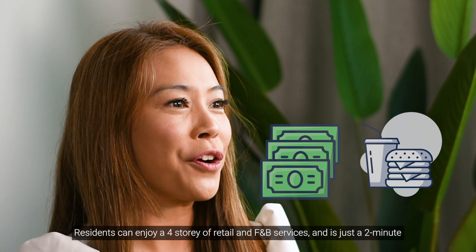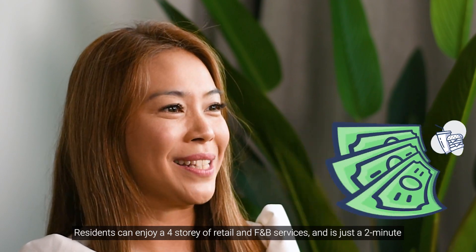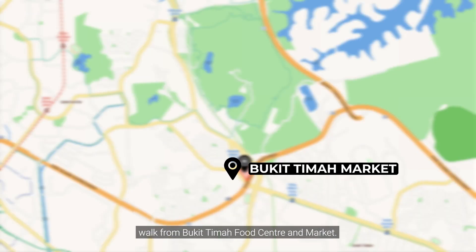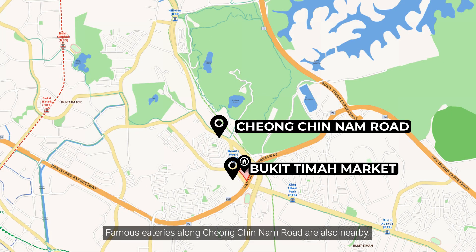Residents can enjoy four storeys of retail and F&B services, and it's just a two-minute walk from Bukit Timah Food Centre and Market. Famous eateries along Chong Chin Nam Road are also nearby.